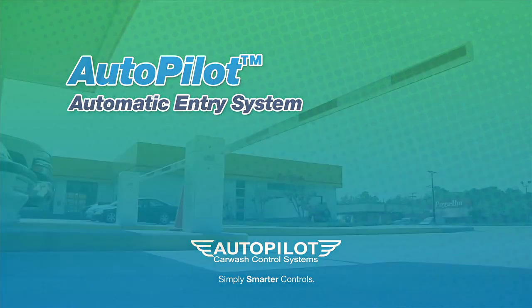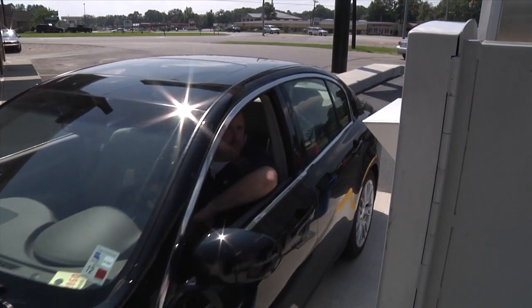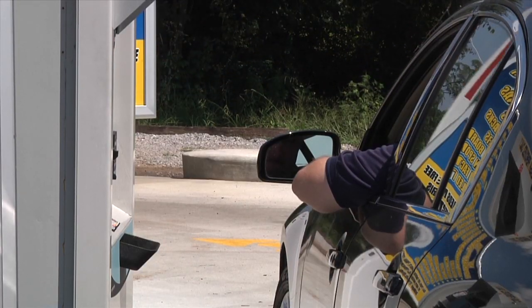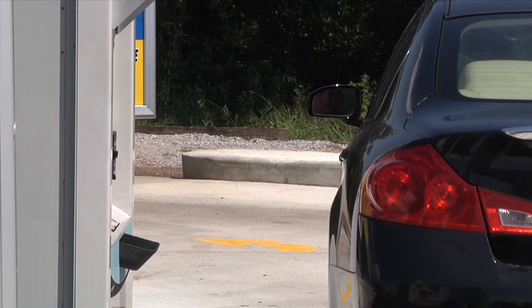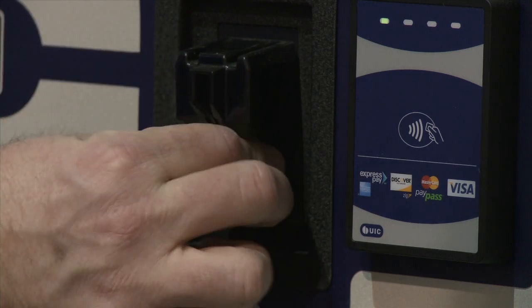The Autopilot Automatic Entry System integrates seamlessly with the fleet of Autopilot products, from ProfitPilot to WashPilot. Our secure system helps eliminate the handling of cash by employees. Perfect for single or multiple lane configurations, our automated pay station, combined with magnetic entry gates, automatically controls the flow of traffic into the tunnel.